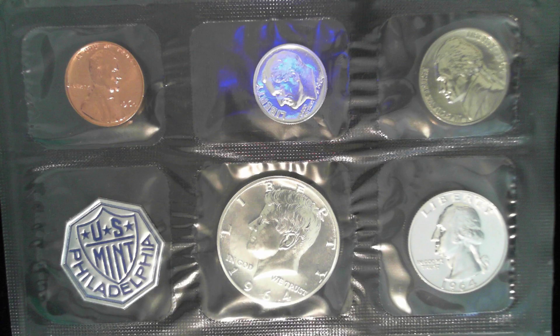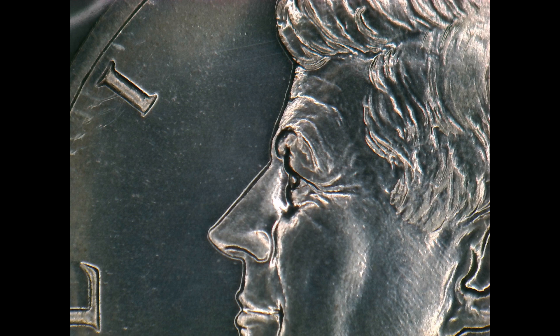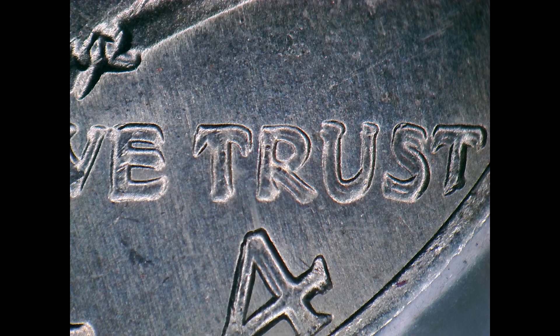Next I started looking at some proof and mint sets. The first thing I came across was a 1964 proof set with the accented hair, and it also has the pointed tail dime in it. Then while going through some mint sets, I came across a 1974 mint set that had the 74D double die obverse Kennedy half dollar in the set. Not a bad find.